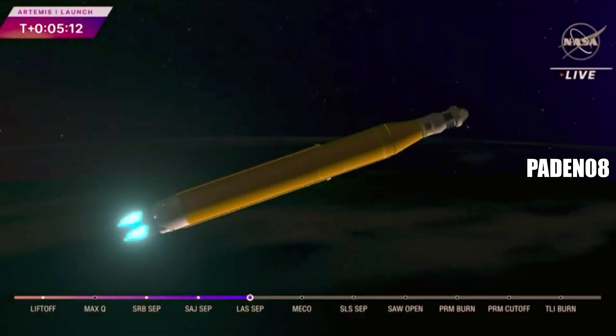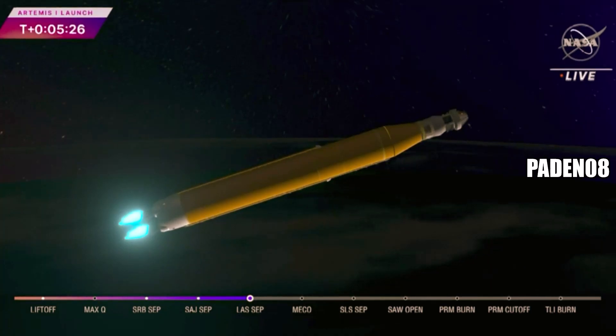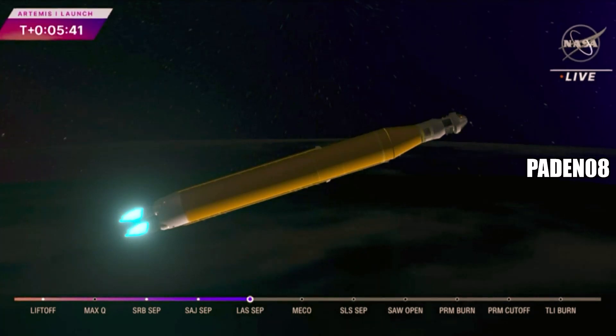The booster flight controller reports that the engines are looking good. Our core stage main engine cut-off time is about 8 minutes and 3 seconds. We are now at 5 minutes and 11 seconds into the flight, 7,656 miles per hour. Four good core stage engines — those four RS-25 engines. The last time those core stage engines flew, they were taking space shuttles to orbit. Now with upgraded capabilities, they're launching the future of human spaceflight. Five minutes and 42 seconds into the mission, we are now traveling 8,800 miles per hour, 345 miles downrange from the launch pad at Kennedy Space Center.